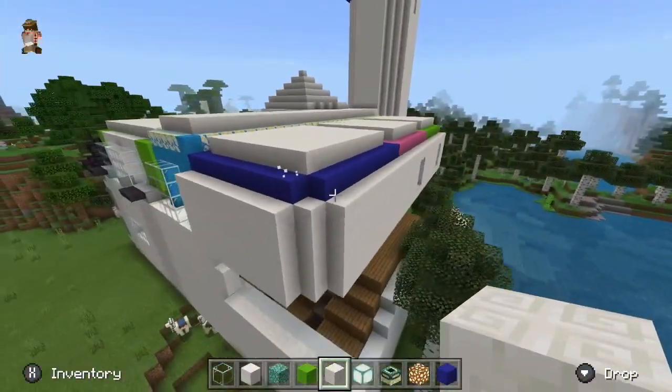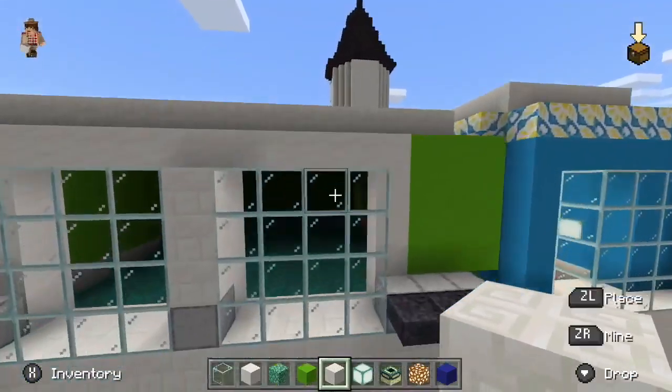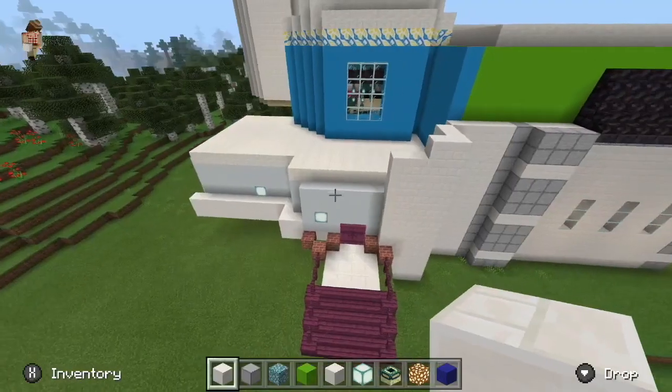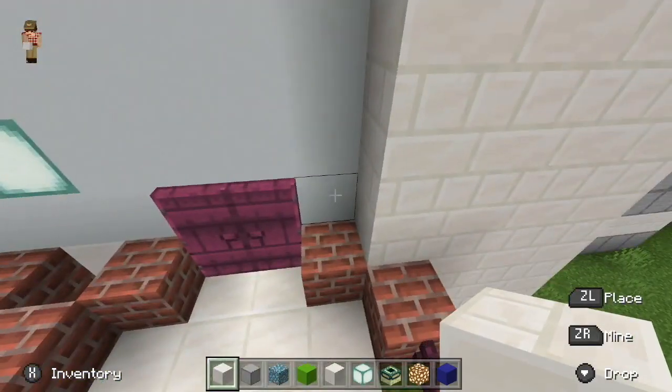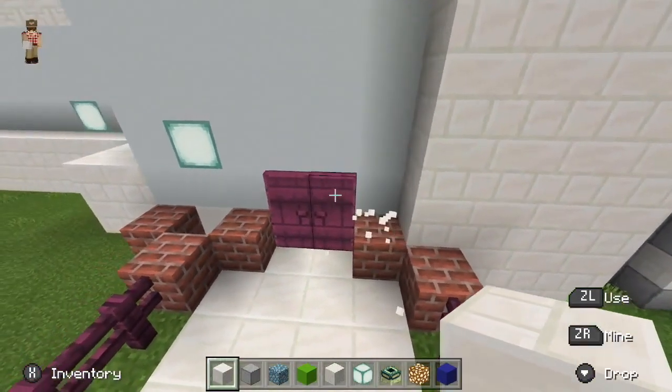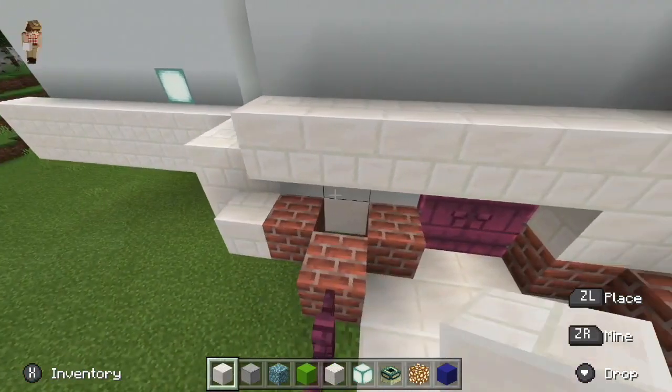I took the liberty of covering all the ceilings and now they're all dark. This is going to be the hardest part of the video. Let me just cover everything up with this because I can't be bothered with these cinder blocks.